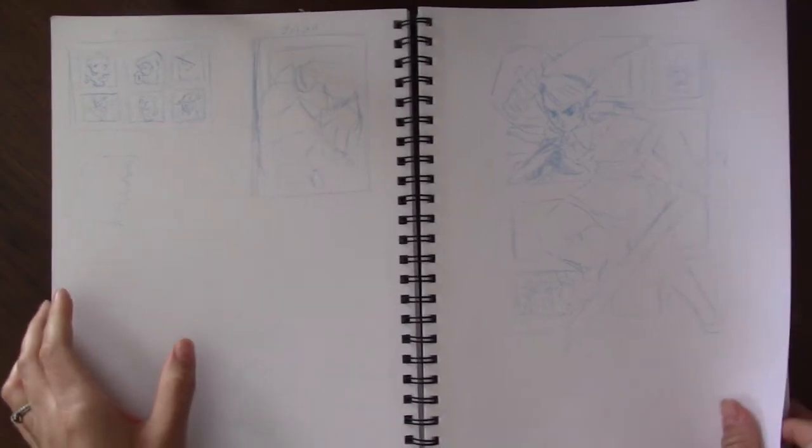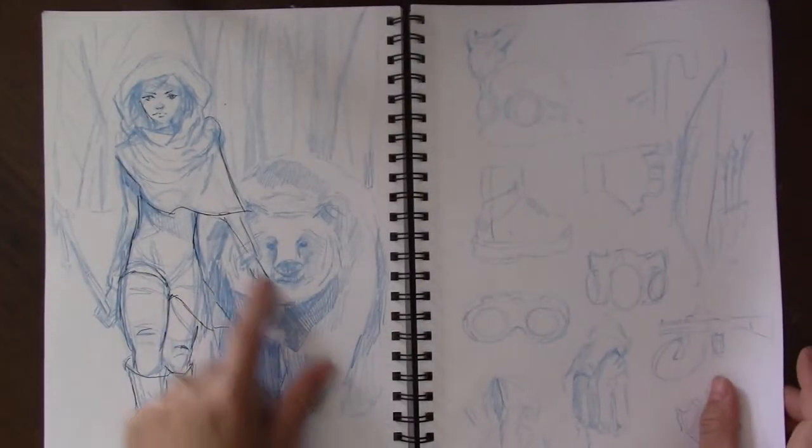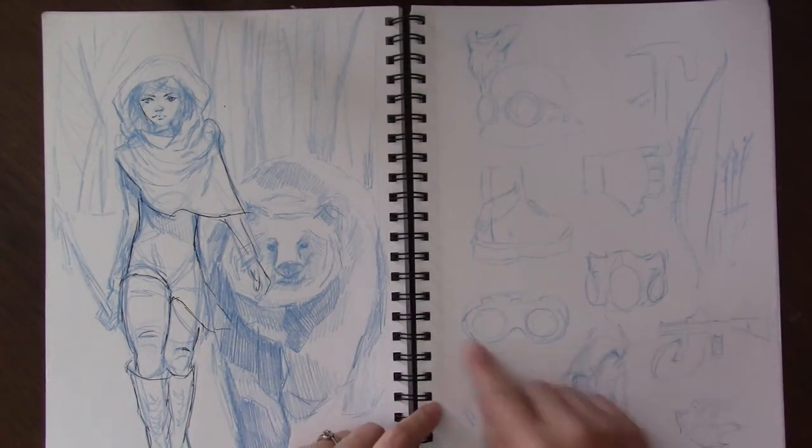There's the Zelda — I don't know if you can really see that one too well. That was supposed to be a whole detailed piece that didn't end up being a detailed piece. Final Fantasy. That's the 'Follow Me' picture. Different ideas — like post-apocalyptic stuff.